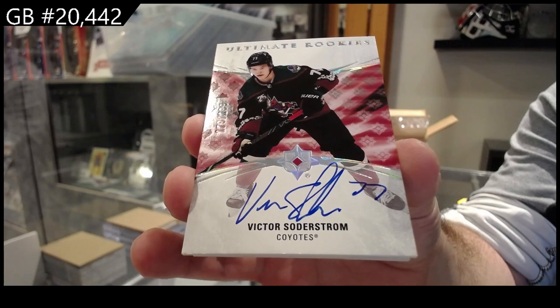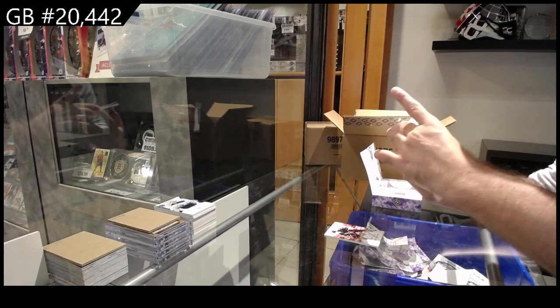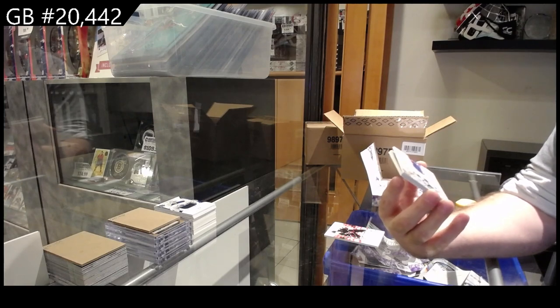Update auto Coyotes - whoo, nice! We've got number to 25 - you don't see much hard-signed from this guy - ultimate material signatures.